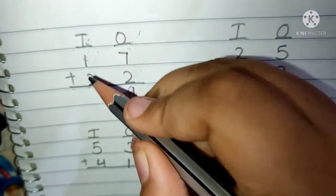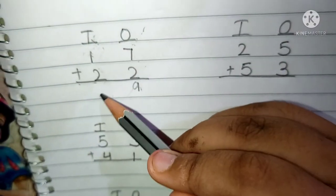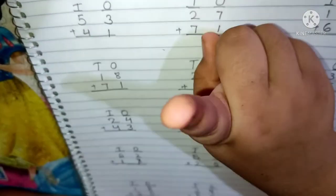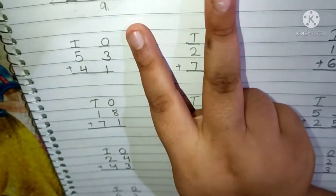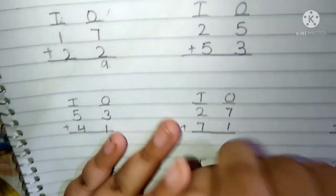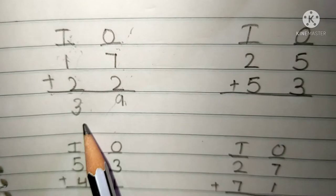We have to write here 9. 1 and 2 are present in the 10's place. Now we have to add the 10's place digits. Keep 1 in your memory and 2 fingers up. After 1: 2 and 3. We have to write here 3. Then the answer will be 39.